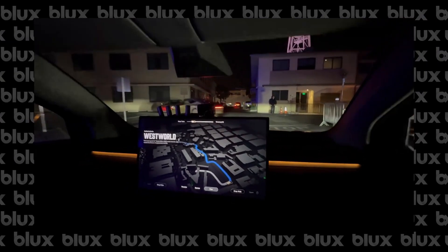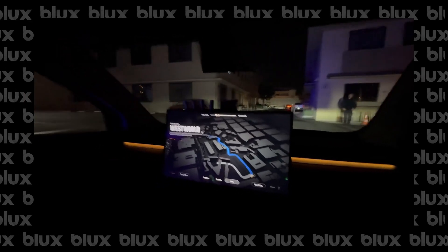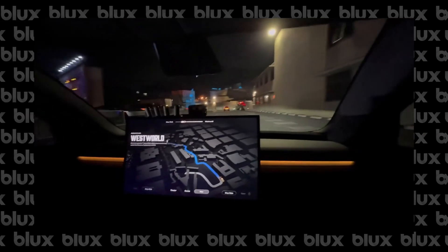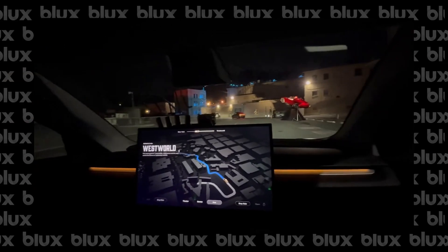It probably isn't the most eventful for those watching online, but this is sweet to experience in person. Literally years in the making. Obviously, we're still years away from production, but still, it's a step closer.